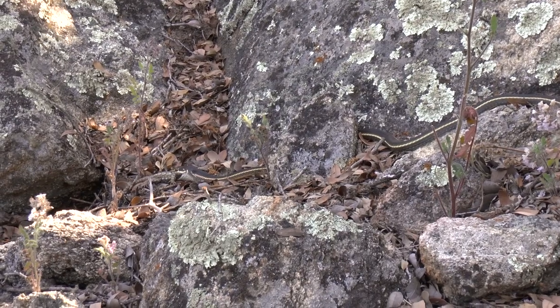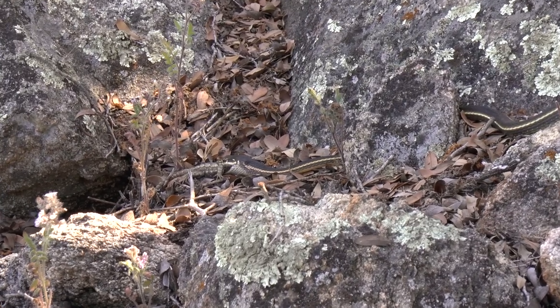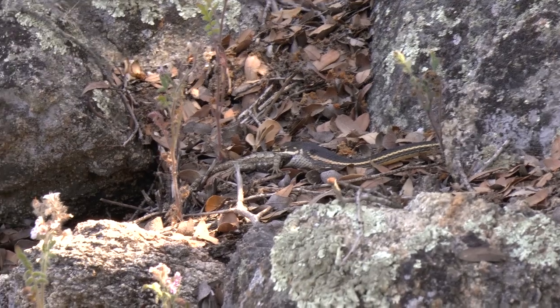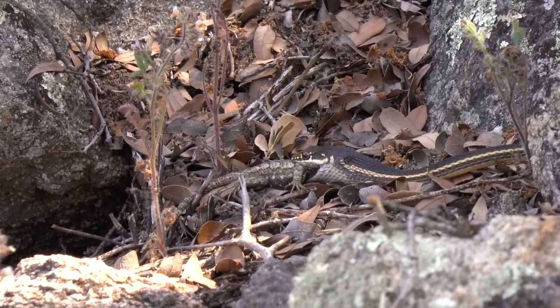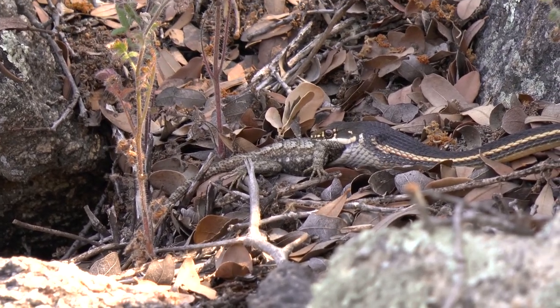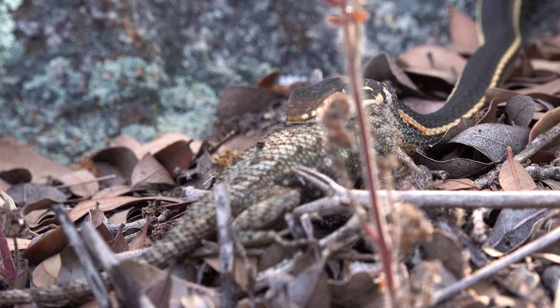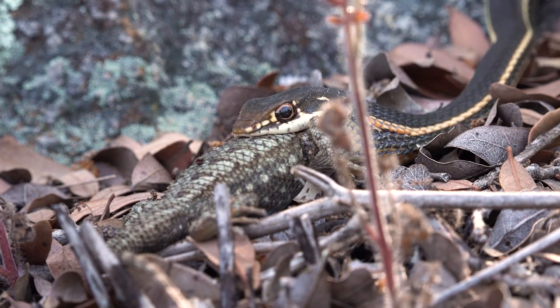These snakes have excellent vision and they're lightning quick, so just to be able to sit here and calmly observe one of these is incredible. Normally you have to run after one, chase it down, or you just see it fleeting in the distance. I'm really appreciating this moment. I can't believe that lizard is still alive — I'm sure it's struggling to breathe.